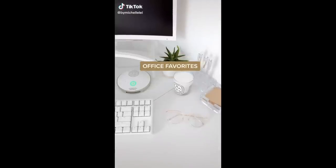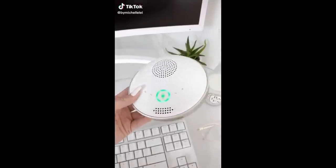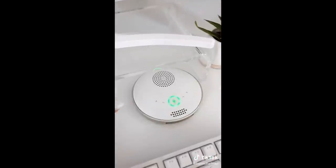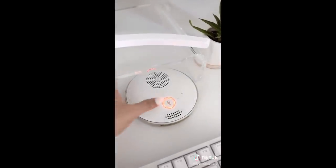Amazon Office Favorites Part 3. I love this Bluetooth conference speaker. This particular one is a little pricey, so I linked a budget-friendly option on my Amazon. It's perfect for Zoom meetings, and I love that there's an external mute button.